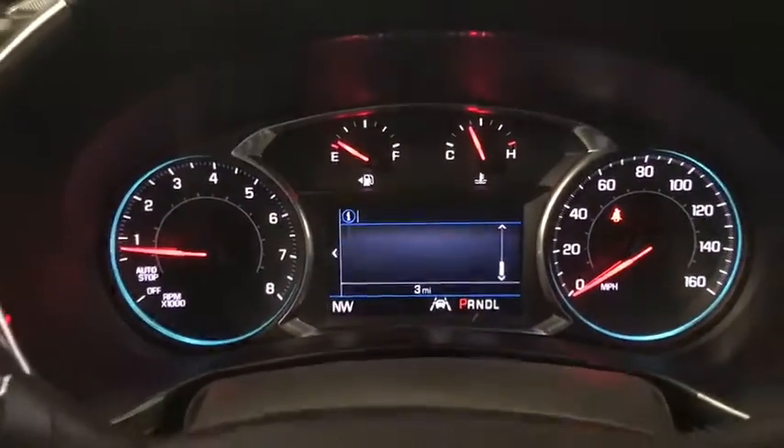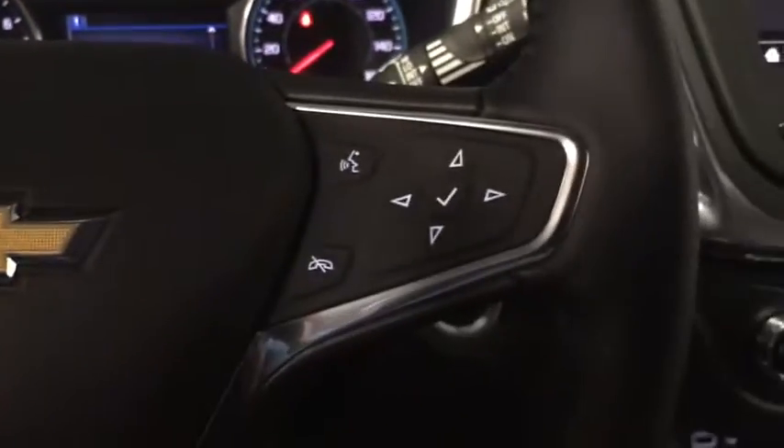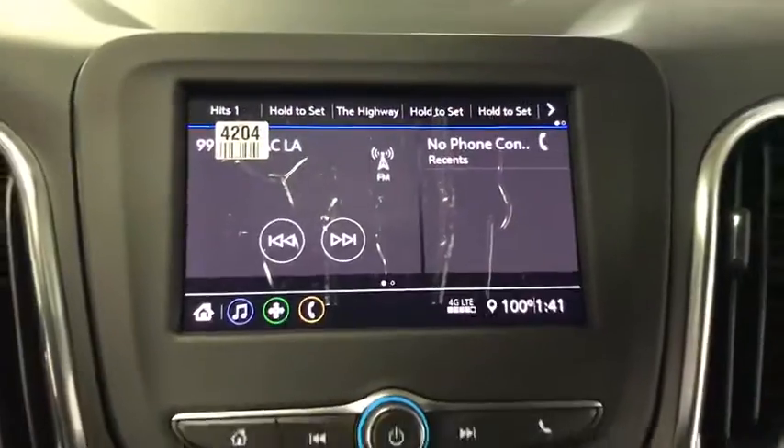Traction control, remote start, dual airbags, power steering, alloy wheels, four-wheel disc brakes, universal garage door opener, electronic stability control, power windows.